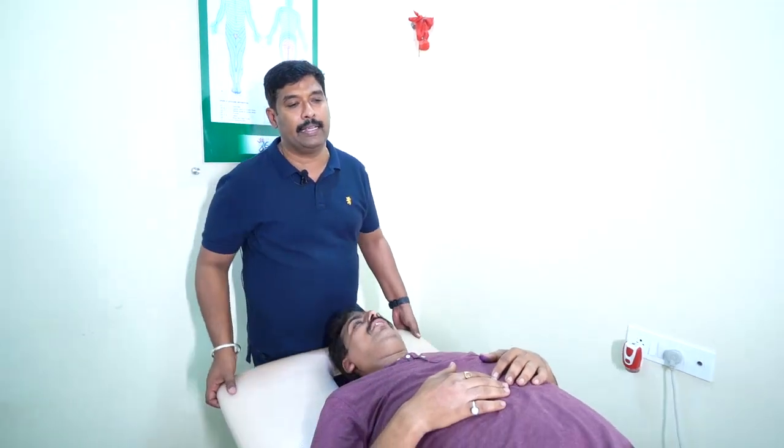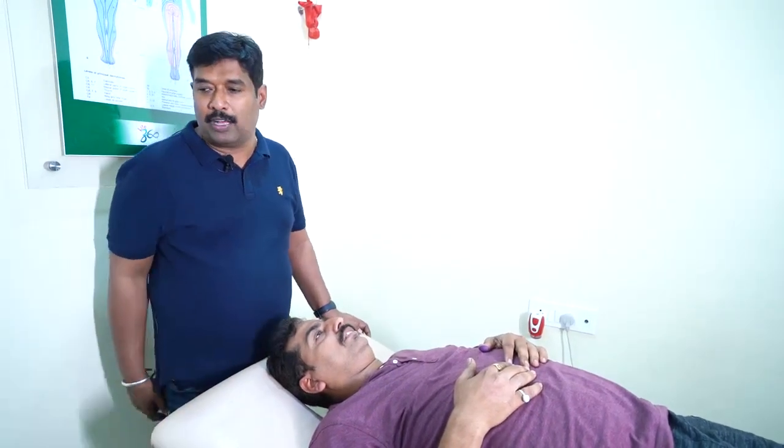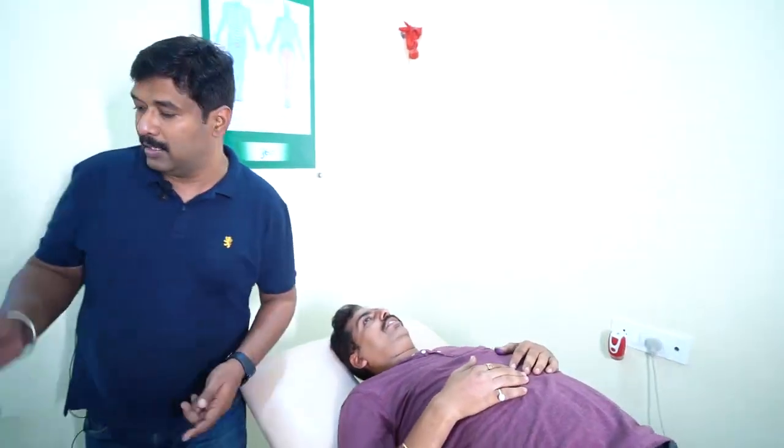What I did was increase the canal diameter using flexion and rotational movement, and I maintained the neck in a neutral position during the thrust. This is the safest technique — it will not affect even the vertebral artery.